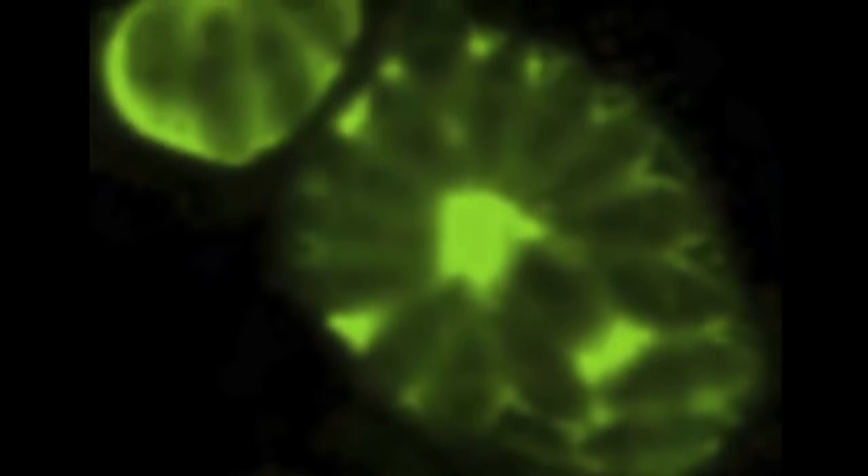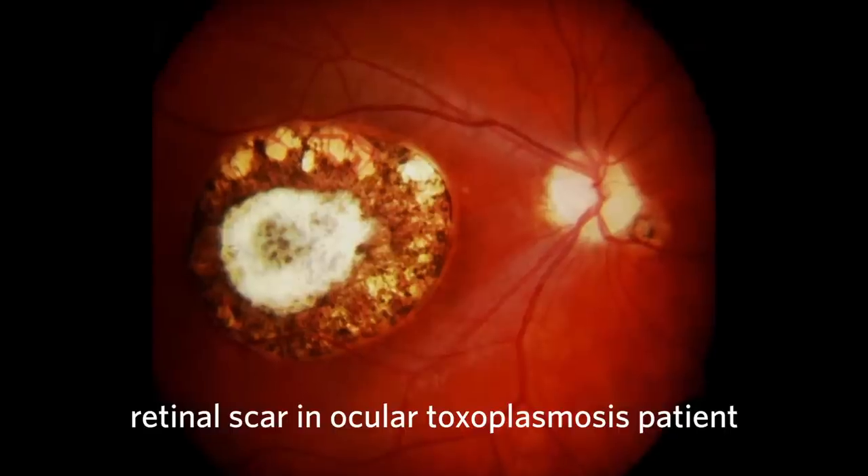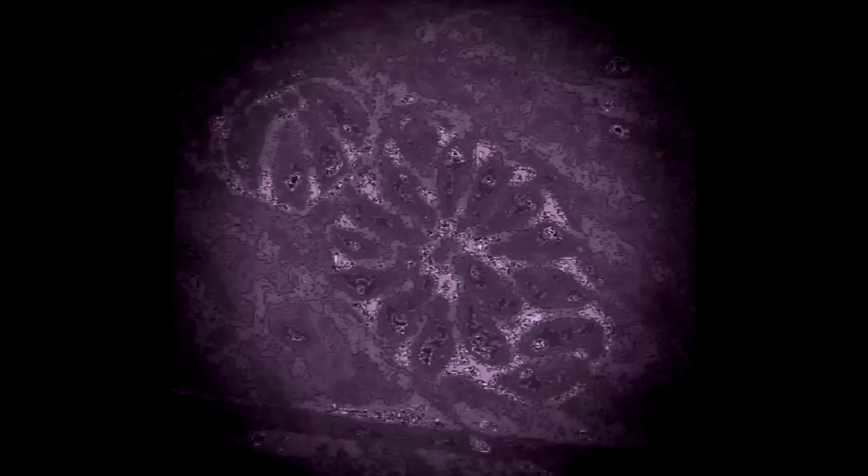In terms of human health, toxoplasma is the agent to be worried about. It is actually the leading cause of infectious blindness worldwide. It can also cause fetal abortions — if infected in utero, it can cause a fatal infection for the fetus — and it becomes particularly dangerous if you become immunocompromised. In fact, toxoplasma really came to prominence during the HIV-AIDS epidemic, where it was known as an AIDS-defining organism.